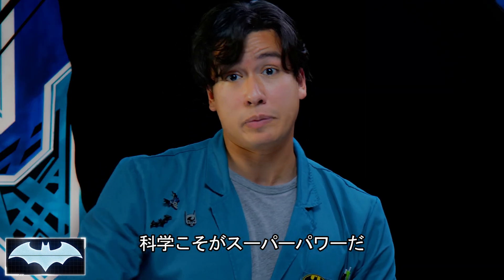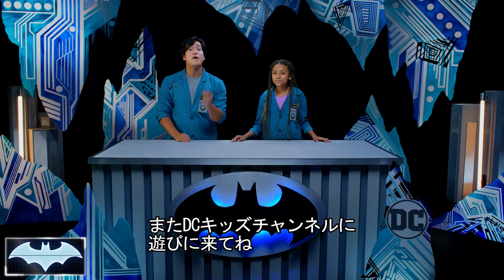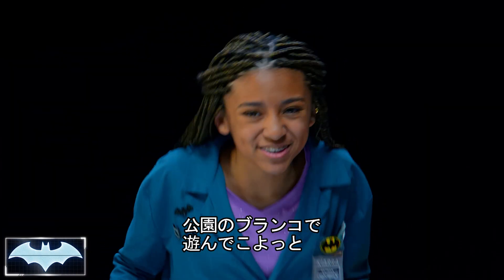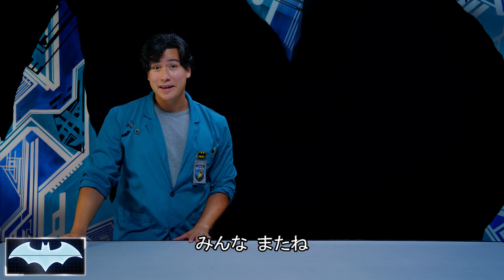I guess science really is a superpower, huh? I think so. Thank you guys so much for tuning in to Batman Science Lab. You can find more awesome Batman content here on the DC Kids channel. I'm off to the playground to do some real swinging. Well, be safe. We'll see you guys next time.